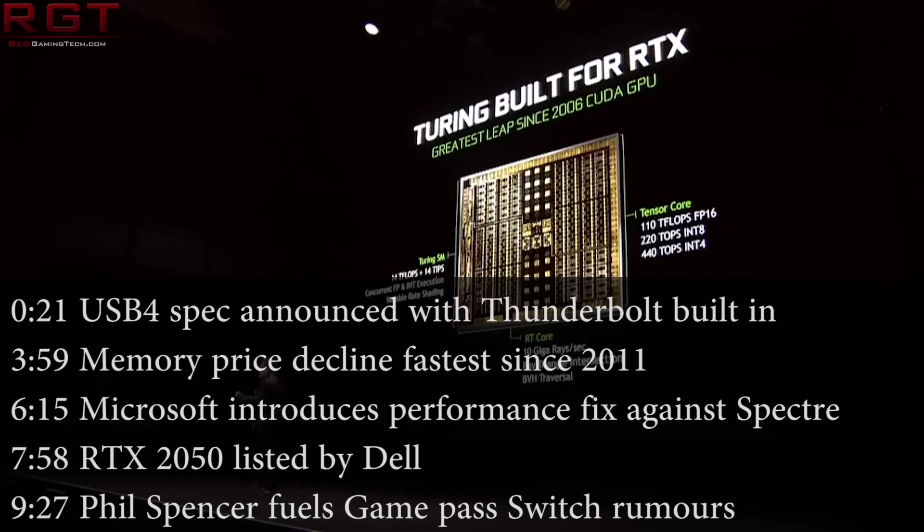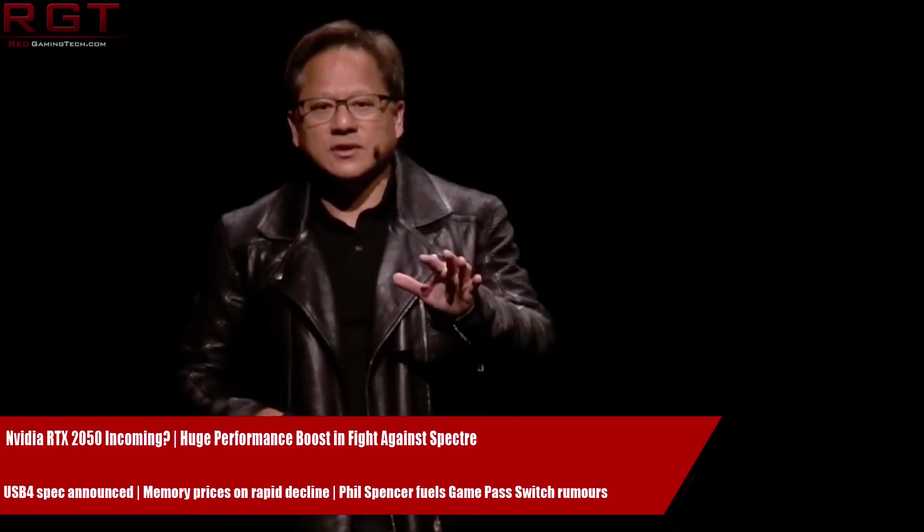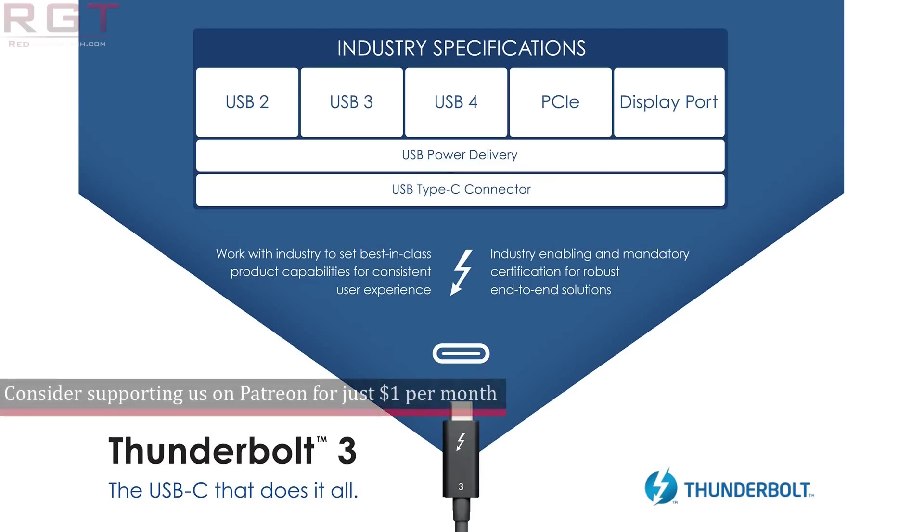Hello my friends and welcome to another Red Gaming Tech video with myself, Marta, where we are going to go through the latest in the tech world in the last 24 or so hours. We're going to kick things off today with a little bit of good news, something rather cool, as we have the new generation of USB having been announced.